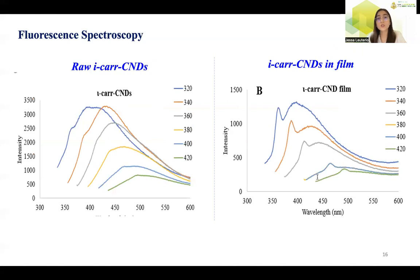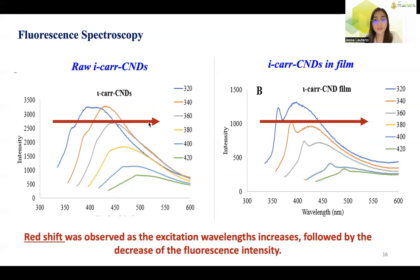Spectrofluorometric analysis was conducted to study the fluorescence characteristics of carbon nanodots in aqueous medium. The emission spectrum of the i-Car CNDs proved the excitation-dependent emission feature of carbon nanodots — a redshift was observed as the excitation wavelength increases, followed by a decrease of fluorescence intensity. To observe the effect of the carrageenan film matrix, the composite film was dissolved in water, and still a redshift was observed as the excitation wavelength increases, followed by the decrease of fluorescence intensity.